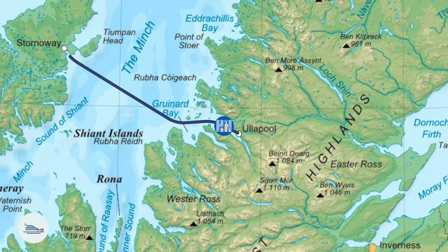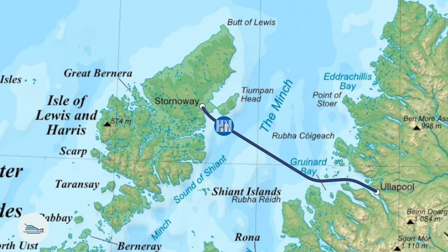We are just at the end of our three days worth of walking that we've done in Ullapool, and as you can see behind us there is a ferry, because that means we are heading over to Stornoway on the Isle of Lewis and Harris for the next part of our adventure.